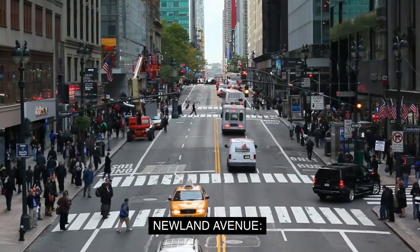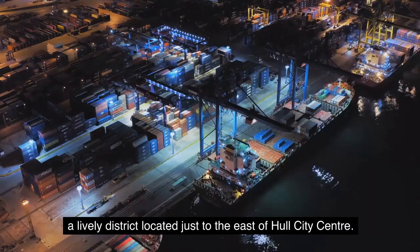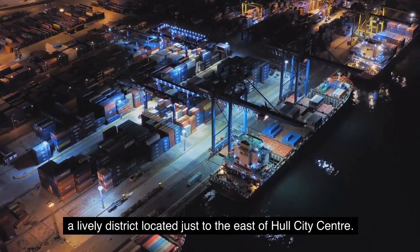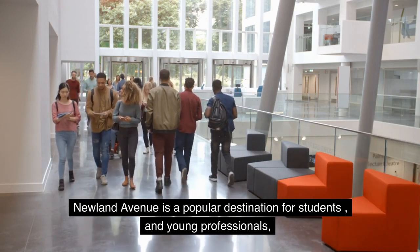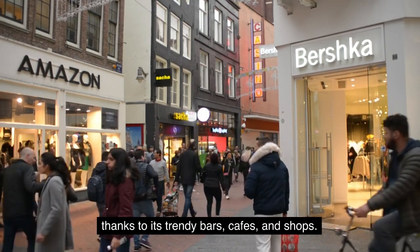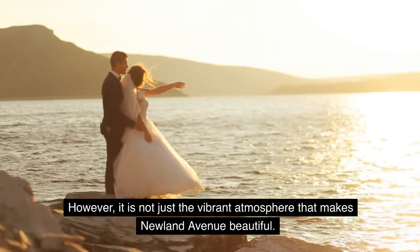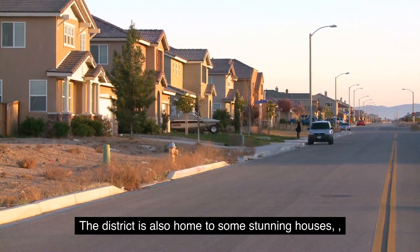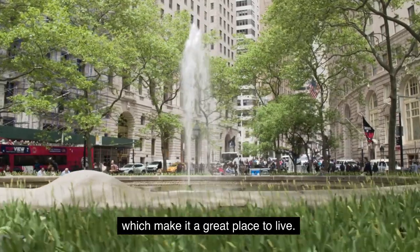3. Newland Avenue. Our third stop is Newland Avenue, a lively district located just to the east of Hull City Center. Newland Avenue is a popular destination for students and young professionals, thanks to its trendy bars, cafes, and shops. However, it is not just the vibrant atmosphere that makes Newland Avenue beautiful. The district is also home to some stunning houses and green spaces, which make it a great place to live.